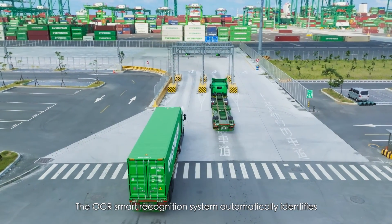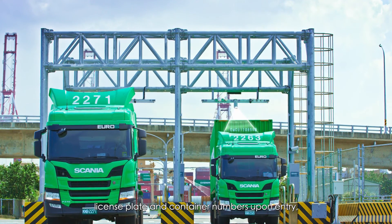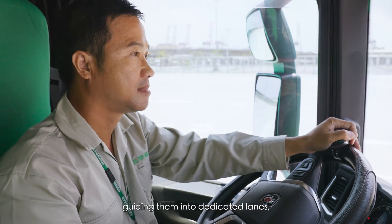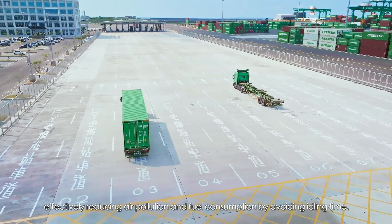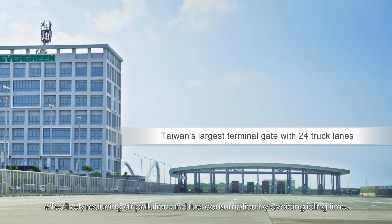The OCR smart recognition system automatically identifies license plate and container numbers upon entry, guiding them into dedicated lanes. This effectively reduces air pollution and fuel consumption by avoiding idling time.